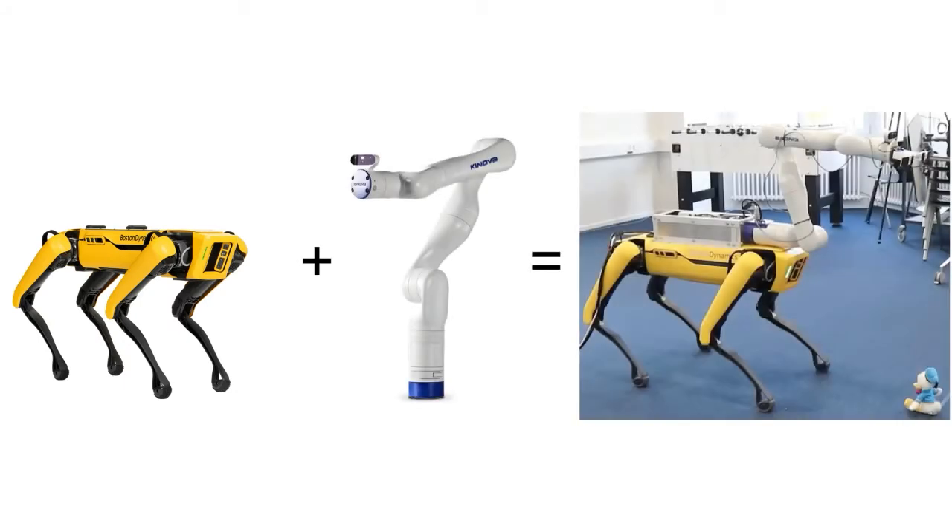Since Boston Dynamics' own proprietary arm was not yet available at the time, we equipped SPOT with an external, separately controllable robotic arm and explored the challenges and abilities of such a setup. Since our combined platform is comprised of a Kinova arm mounted on SPOT, we will conveniently refer to it as SPOVA for the duration of this talk.